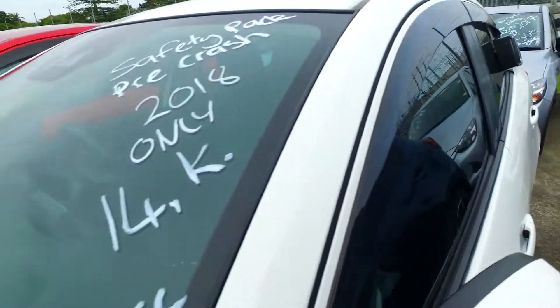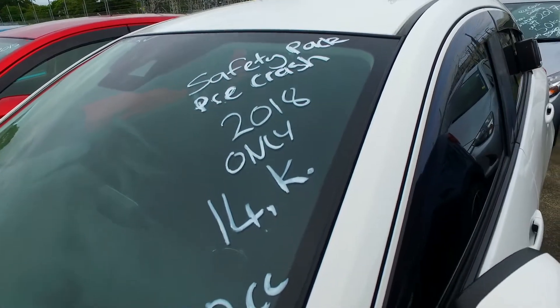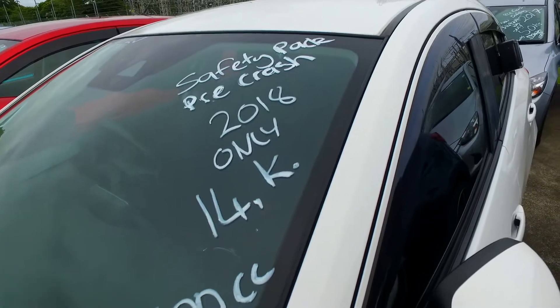So Brandon, let us check it out for you. More on this car here though — 1.5 litre engine, 14,000 Ks, only a couple of years old, and it is a safety pack pre-crash spec.